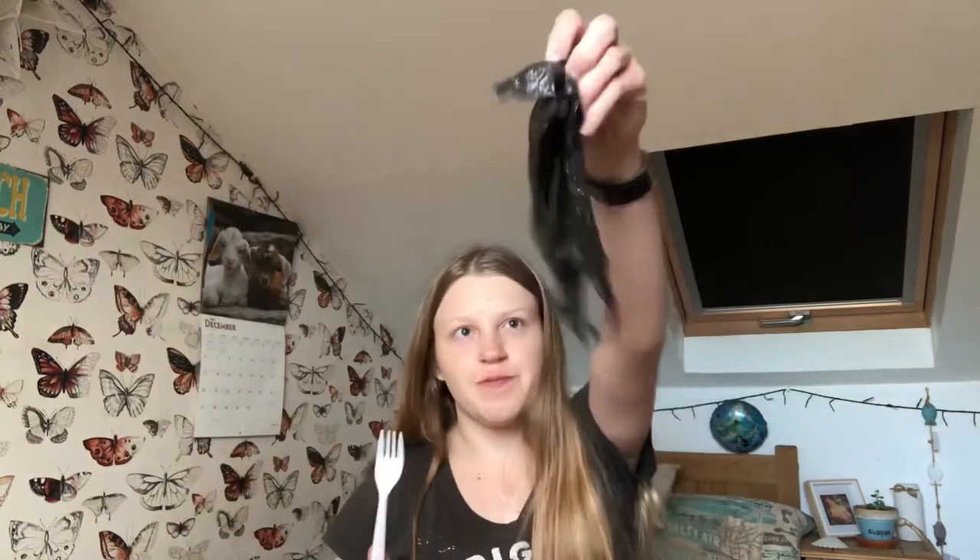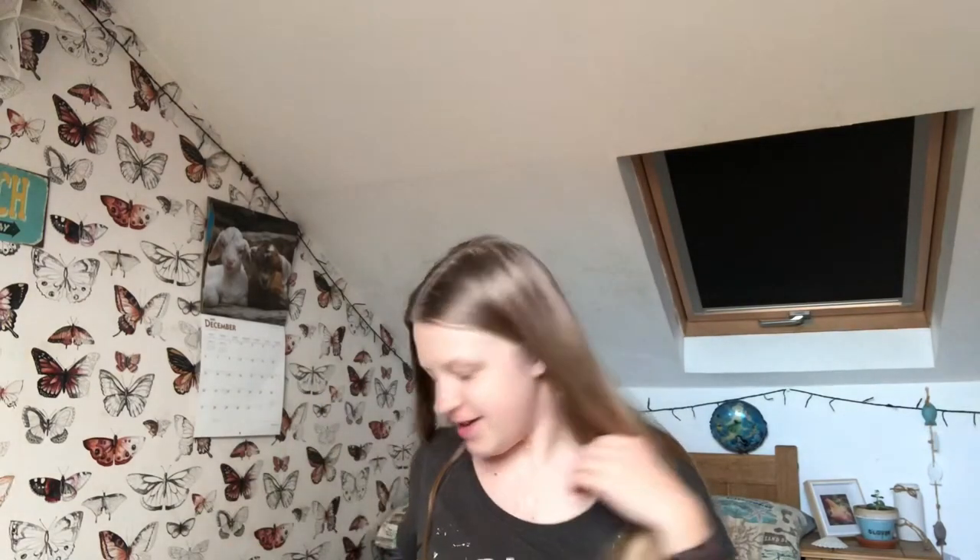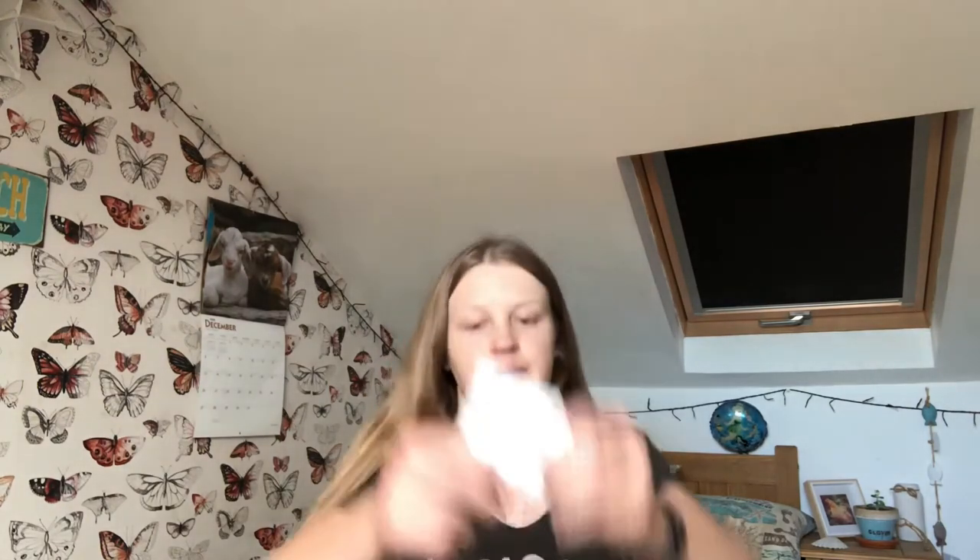Loads and loads of lady stuff. An old Easter chocolate that was meant to go in the bin. Hey - paracetamol! More dog poo bags. Some old lip balm that's going in the bin.